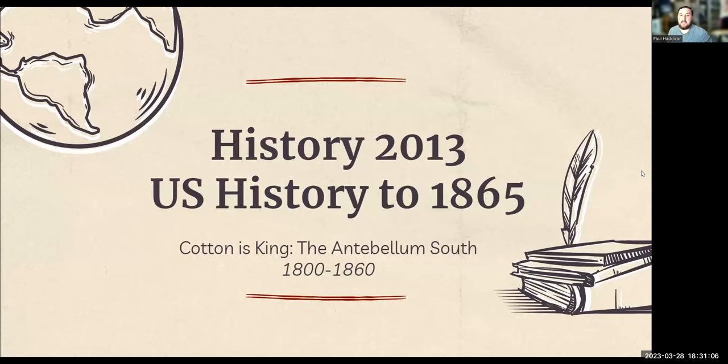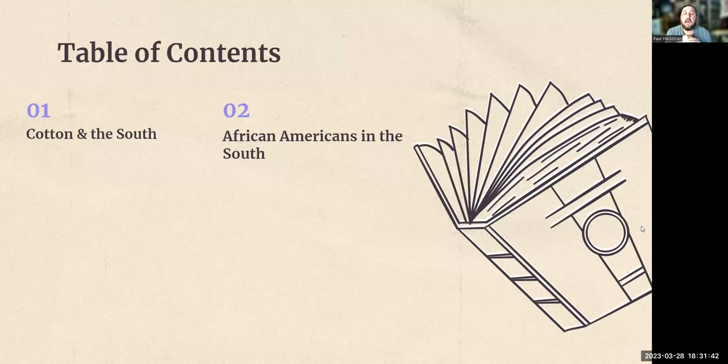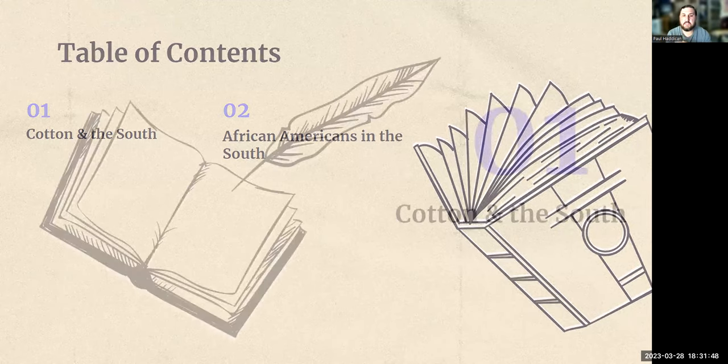Hello, everyone. Welcome to the lecture for the chapter Cotton is King, the Antebellum South. We'll be covering the period 1800 to 1860, continuing on with lectures that will bring us all the way up to just before the Civil War. We're going to be looking specifically at the Antebellum South, the cotton economy, what's going on in the South. Last lecture was about the North, the industrialization, all the changes happening there. Today we'll be looking at two things: cotton in the South, and African Americans in the South.